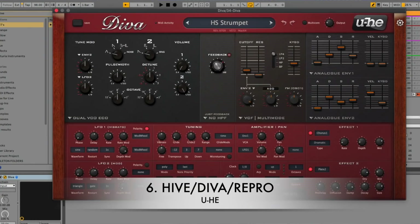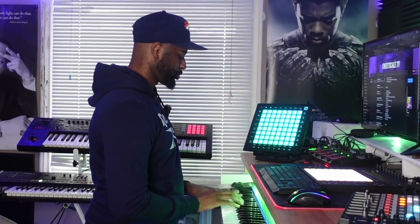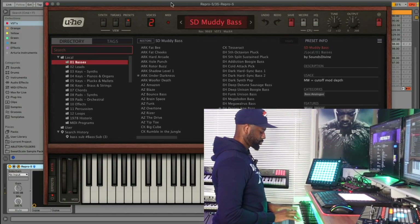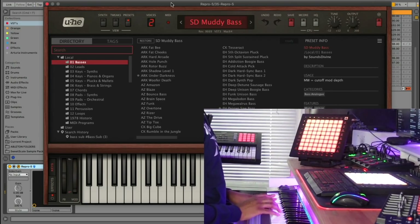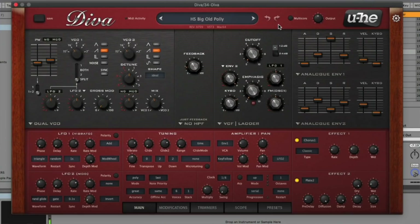For number 6, I bundled all the UHe products together — Hive, Diva, and Repro. I love going to UHe for synths and basses. With all the UHe products, I find I don't search too long for sounds — they just come to me. If you have this bundle, you're winning. The great thing about all the UHe instruments is that you can right-click on a sound to mark it as a favorite from 1 to 8, or even mark it as junk for sounds you never want to hear again.